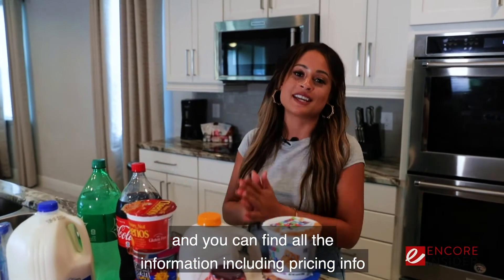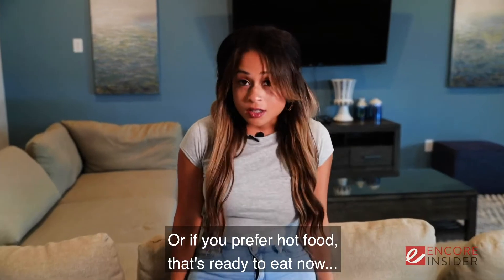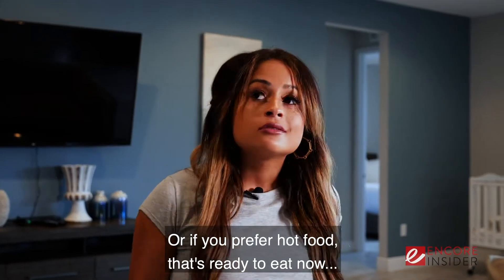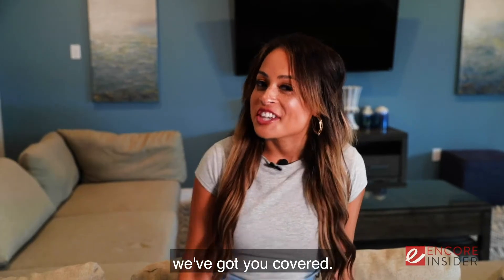You can find all the information including pricing at EncoreReunion.com. Or if you prefer hot food that's ready to eat — we've got you covered.